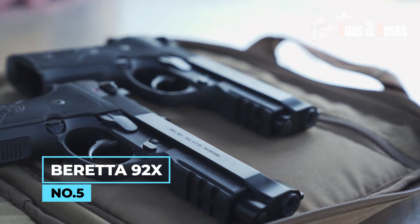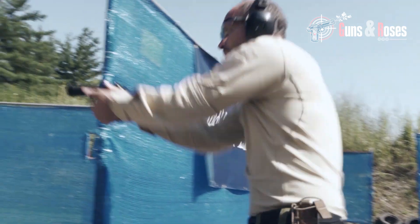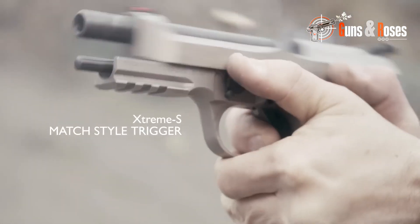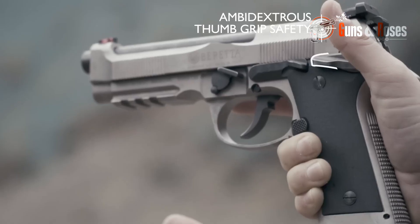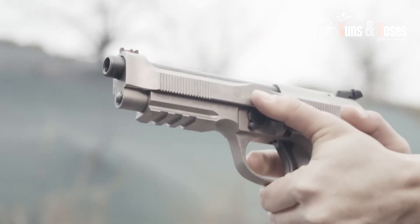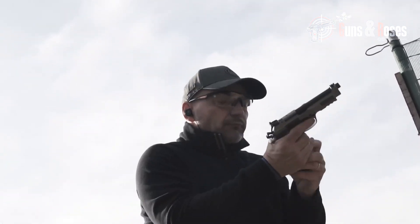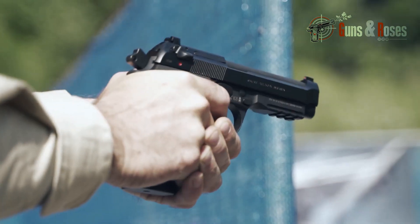Number 5: Beretta 92X. The Beretta 92X, known for its long-standing reliability, is a classic 9mm pistol that now comes with a threaded barrel ready to accept a suppressor. Although heavier than some of the other pistols on this list, the Beretta 92X is renowned for its accuracy and durability. This pistol is as much a testament to craftsmanship as it is to style. With a 4.7-inch threaded barrel, the 92X is suppressor-ready and boasts an extended sight radius for improved accuracy. One of its standout features is its ergonomic grip, which allows for a natural point of aim, reducing the need for adjustment and ensuring quick and accurate target acquisition.